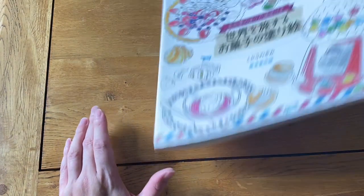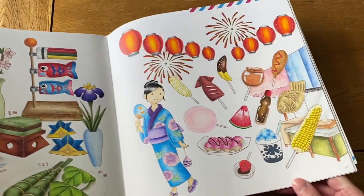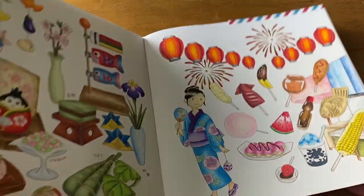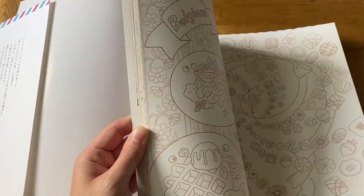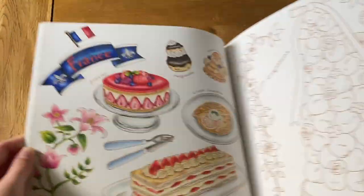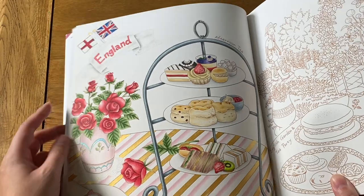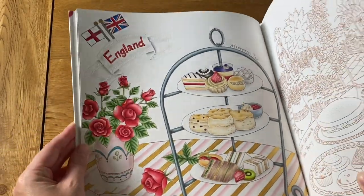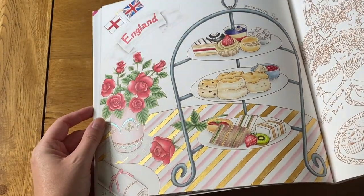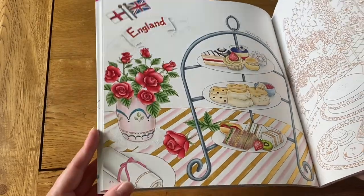Next I have a Japanese coloring book — sweet treats around the world. I really love coloring the food in this book. I've done a Japanese food spread, a France page, and an England page where I drew in the correct English flag because they gave us the British flag — there are differences between the flags. I think I also drew the pink pattern on the table myself. It was quite fun doing the afternoon tea set.